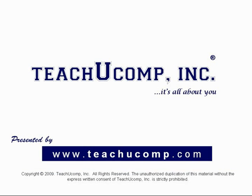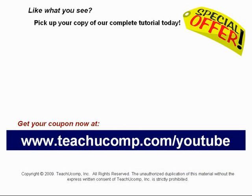We hope you enjoyed your free video lesson from TeachU Comp Incorporated. Like what you see? Pick up your copy of our complete tutorial today and be sure to visit us at www.teachucomp.com/YouTube for your special bonus offer.